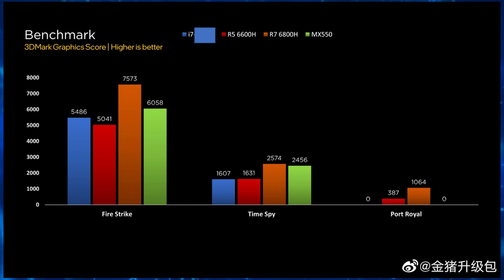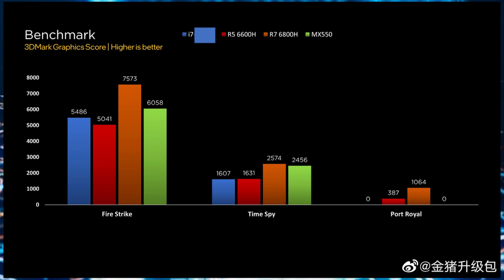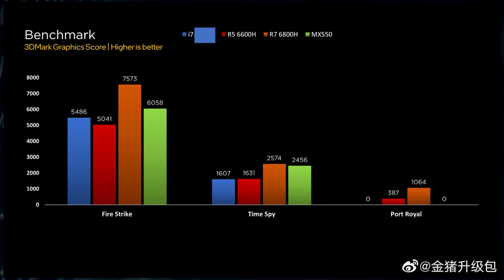Both chips were tested within these benchmarks. Looking at the performance metrics, the AMD Radeon 680M ended up 25% faster in 3DMark's Fire Strike and 5% faster in Time Spy. And since it features ray tracing capabilities, unlike the NVIDIA discrete GPU, it won the Port Royal benchmark almost uncontested.